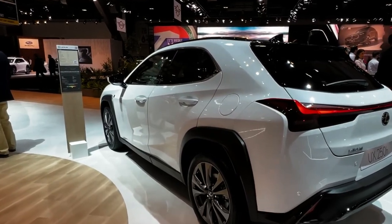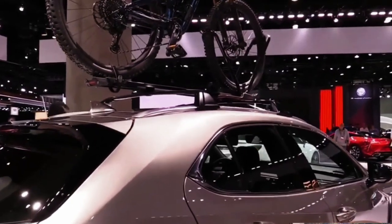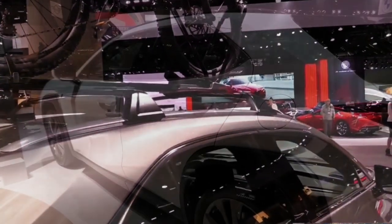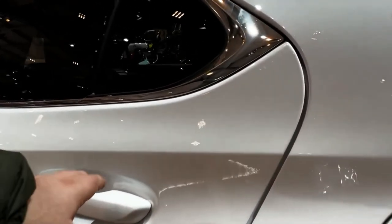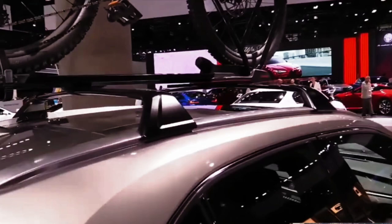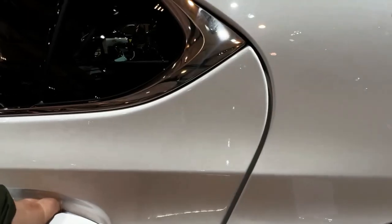Fuel Economy and Real-World MPG: As is common with hybrid vehicles, the UX is better at saving fuel around town than on the interstate, with EPA estimated ratings of 43 MPG city and 41 MPG highway with front-wheel drive, and 41 MPG city and 38 MPG highway with all-wheel drive.